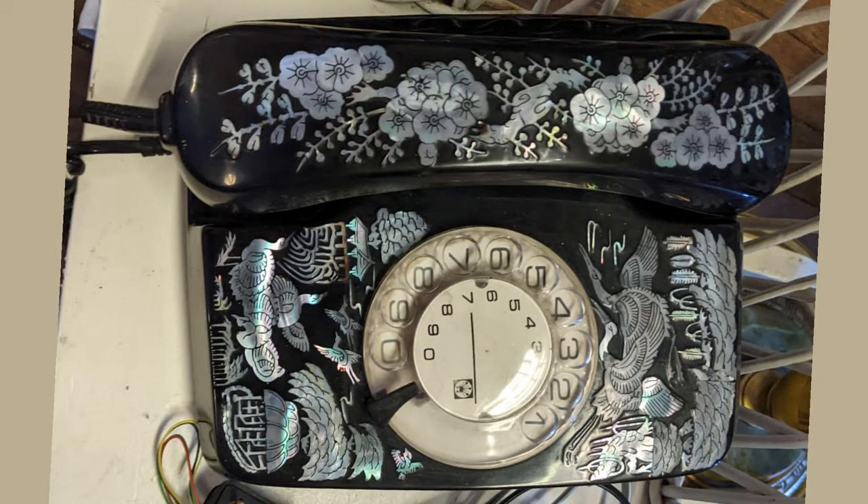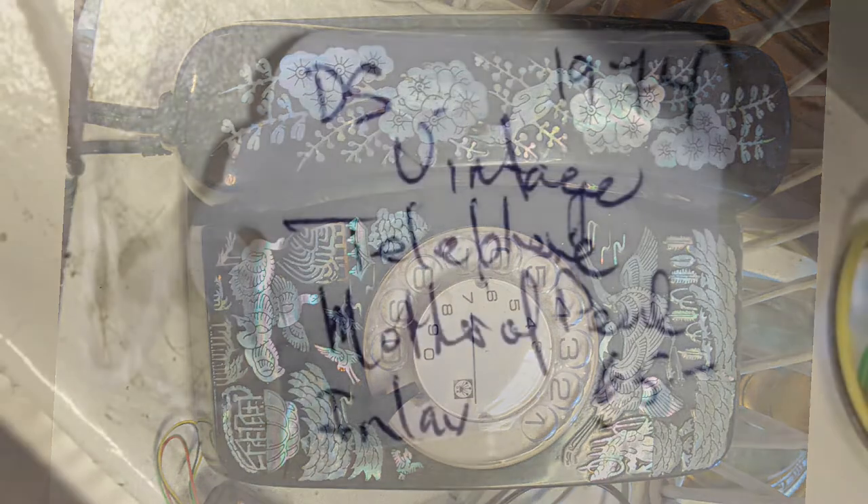And then you get this one that's got mother of pearl on it. That's an interesting concept — if you like that, it's great.